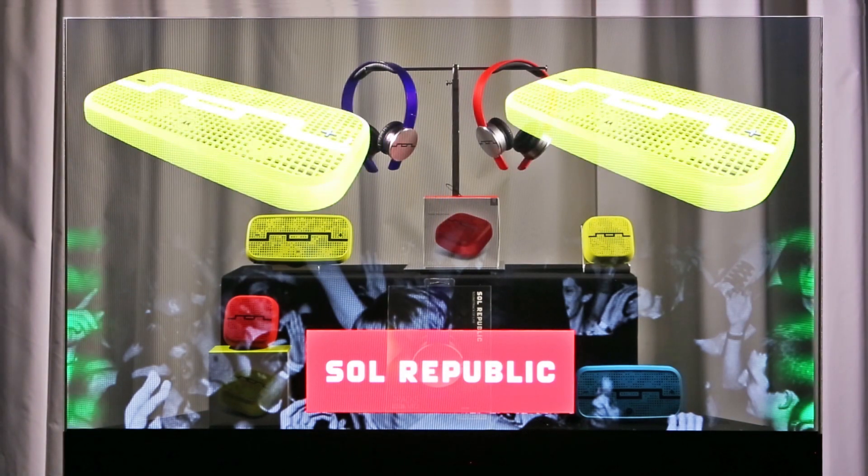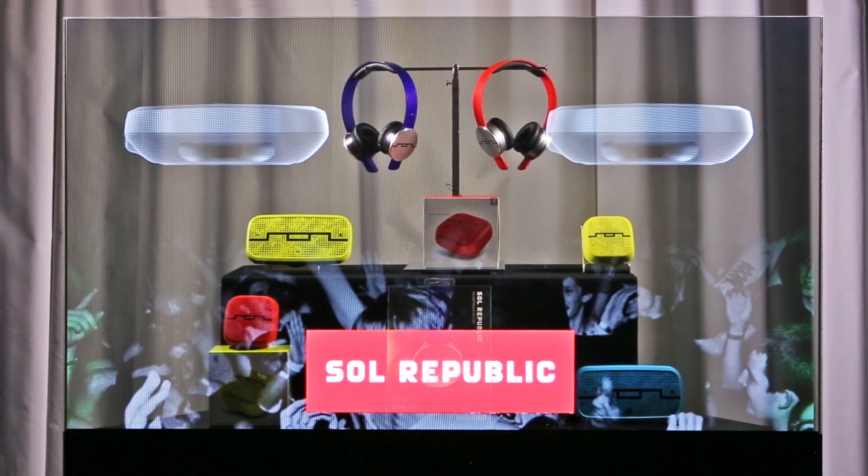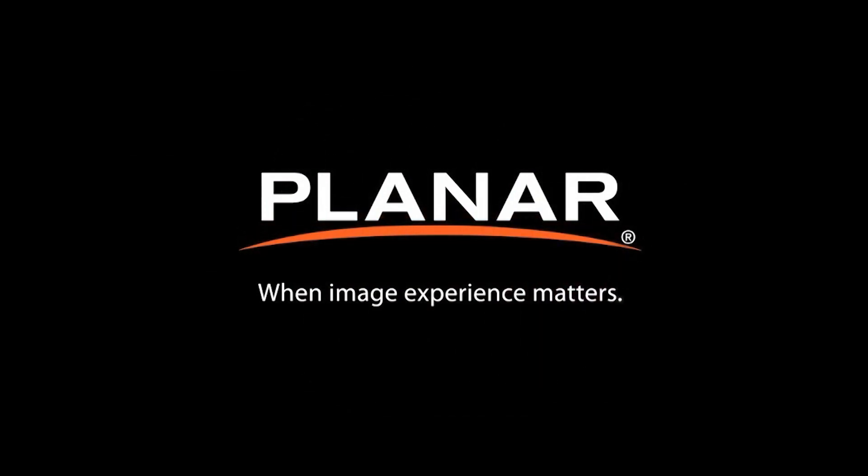To learn more about the Planar Lookthrough OLED transparent display, visit planar.com/lookthrough.